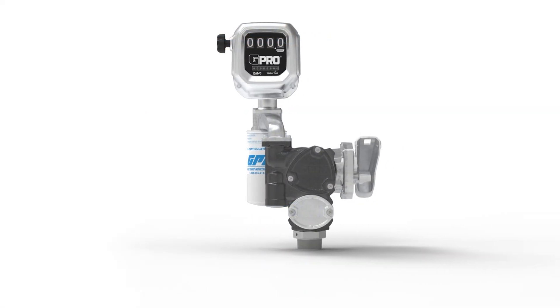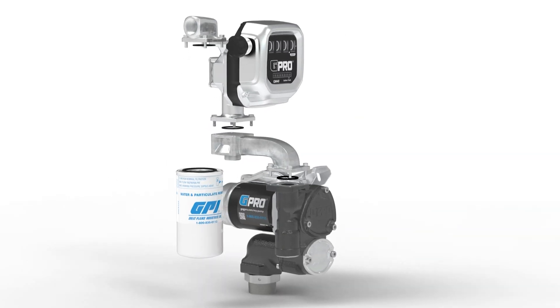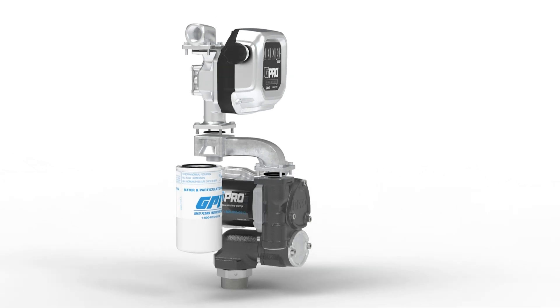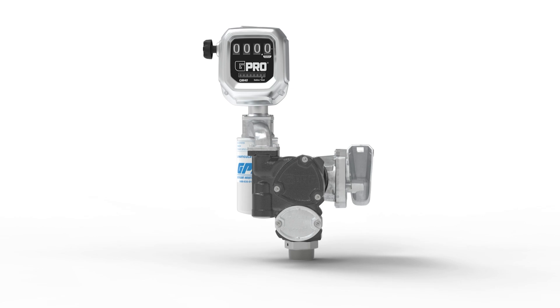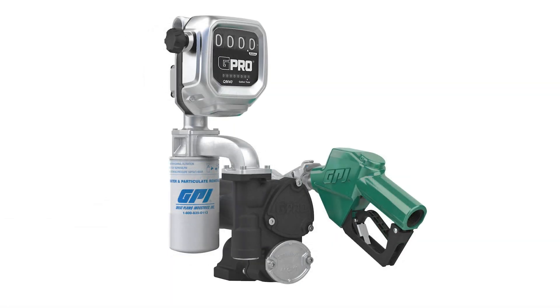V25 is also equipped with quick fit leak-proof connections, which lets you easily connect a variety of accessories including fuel filters and meters without worrying about leaks, misalignment, or pipe thread sealants. Quick fit also allows you to rotate the position of the outlet to fit your needs.